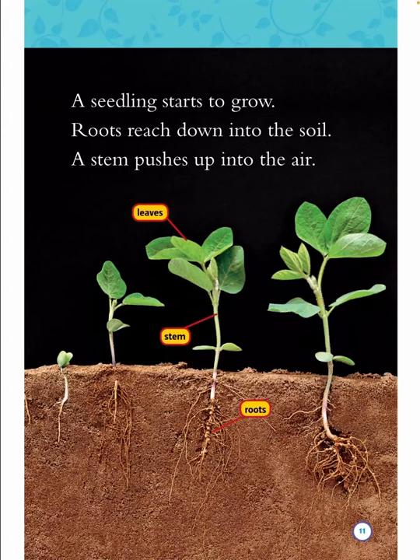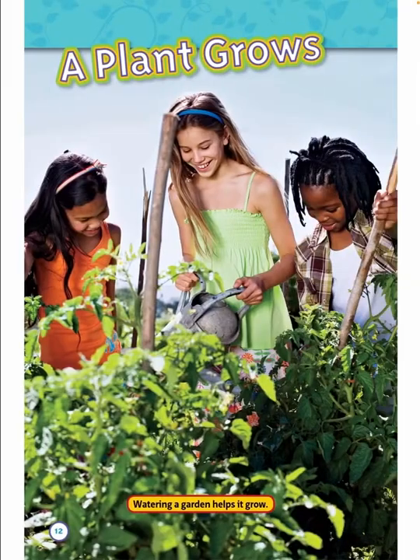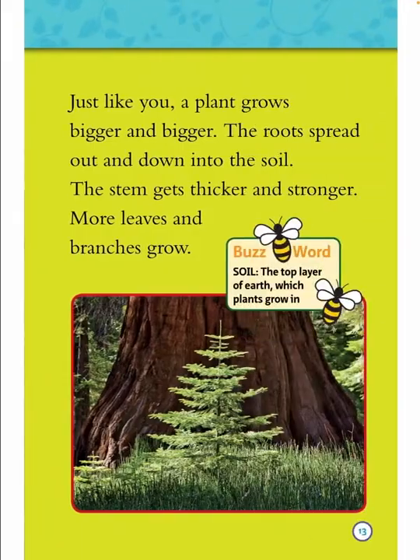Roots grow down into the soil. A stem pushes up into the air. Leaves, stem, roots. Watering a garden helps it grow. Just like you, a plant grows bigger and bigger. The roots spread out and down into the soil. The stem gets thicker and stronger. More leaves and branches grow. Buds appear. Word: soil — the top layer of earth which plants grow in.